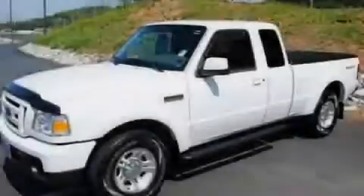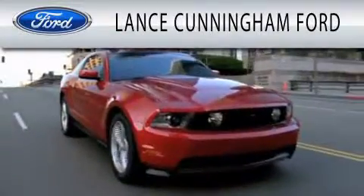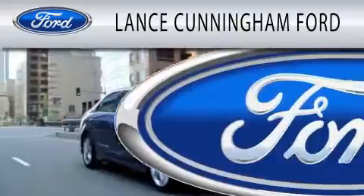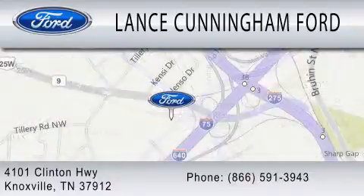Contact us today to schedule your opportunity to see this automobile in person. Lance Cunningham Ford is dedicated to doing everything possible to ensure that the experience you have selecting your next vehicle is as pleasant as possible. We are located at 4101 Clinton Highway in Knoxville. God bless you. Thank you.